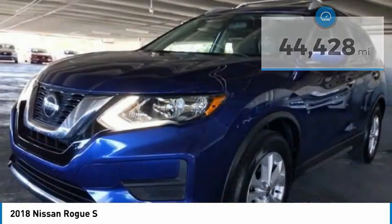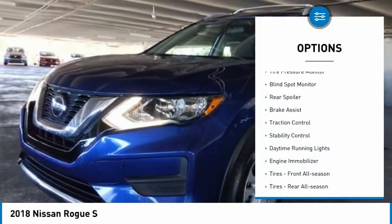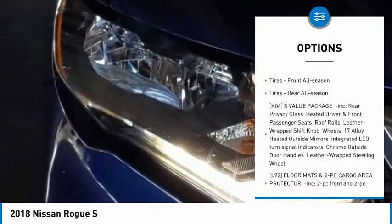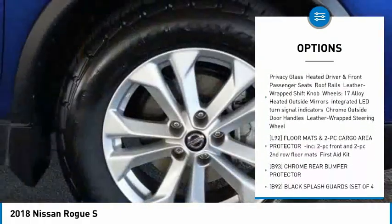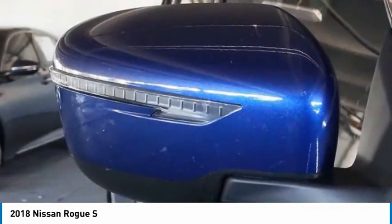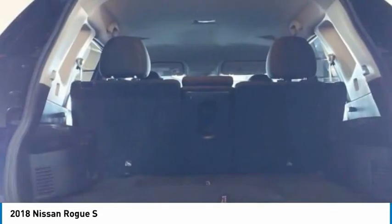Here are some of this vehicle's great options: tire pressure monitor, blind spot monitor, rear spoiler, brake assist, traction control, stability control, daytime running lights, engine immobilizer, front all-season tires, and rear all-season tires.